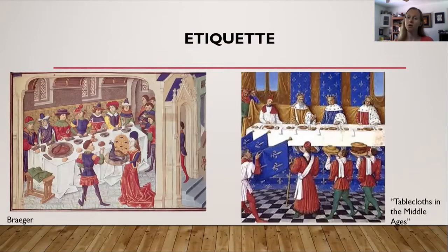Let's talk about etiquette. Here are two examples of dining in about the Middle Ages going into the Renaissance. On the left-hand side, there is the presentation of the peacock being presented to the diners. On the right-hand side, the diners are also being presented with food. One thing to note on the right-hand side: it looks as if they are wearing napkins over their left shoulders.